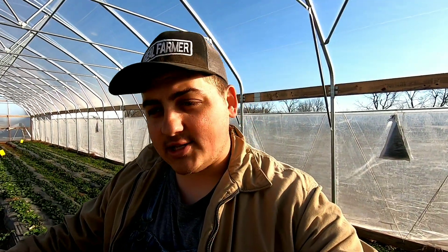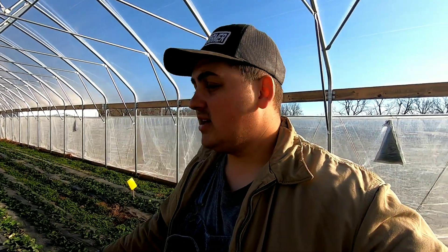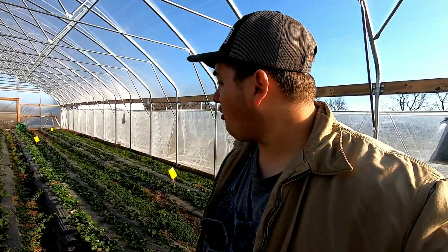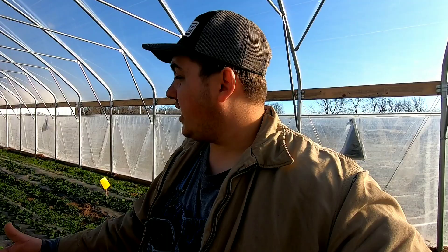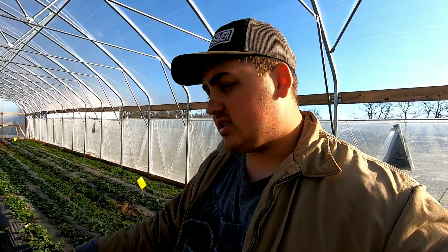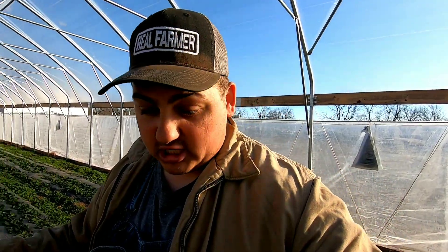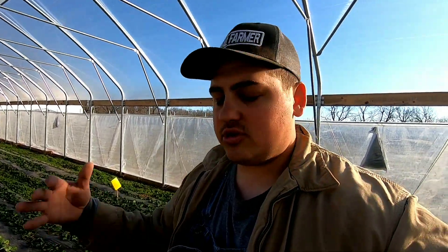I'm here to stay, so why would I do something to my crop or my fields that could potentially harm them and hurt future yields? That's why we incorporate IPM on our farm — just so we can monitor and see what's going on, what's the disease pressure, what's the insect issue, so that we can figure it out and spray for the specific problem.